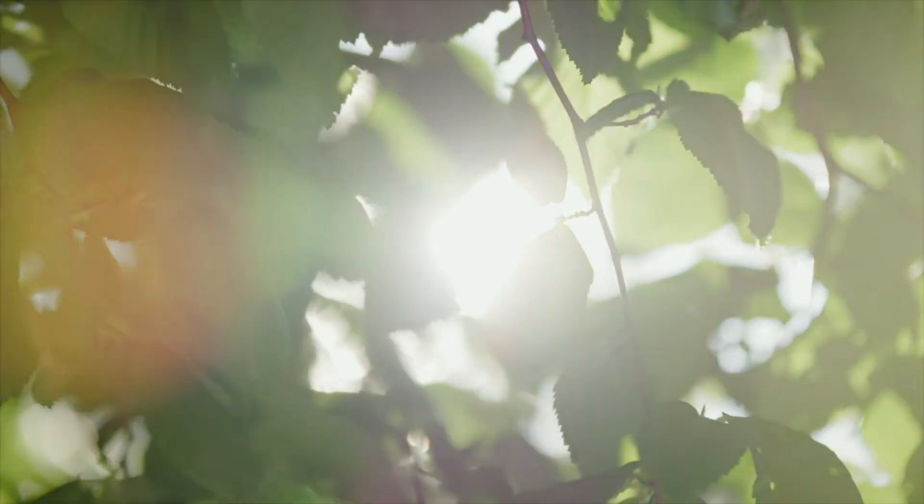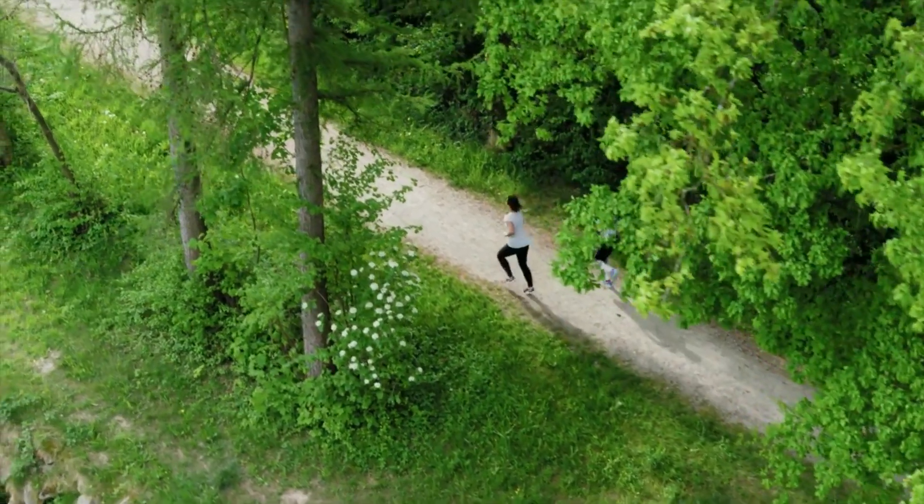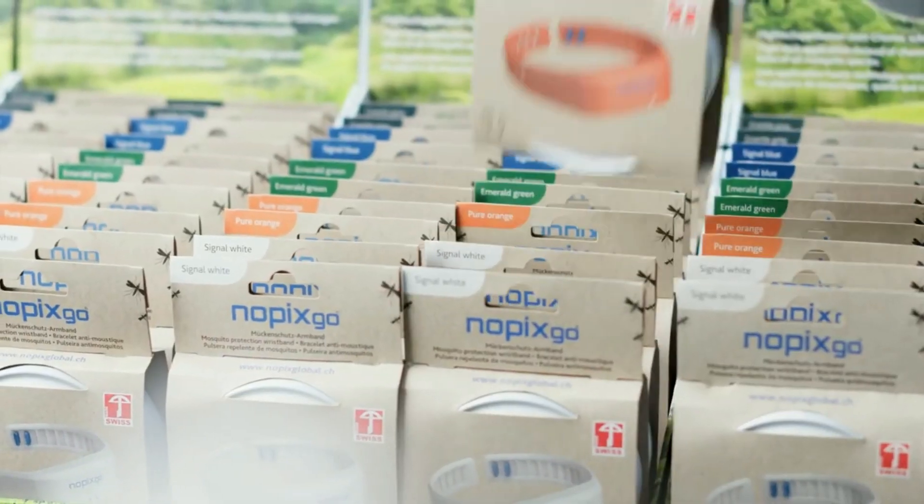My name is Richard Carlson and I am the managing director of NoPix Global. With the new NoPixGo wristband, we bring a novel mosquito bite reduction to the market. So far, there is no comparable product that is so easy and convenient to use. We are proud to see our product online and in stores with our partners.